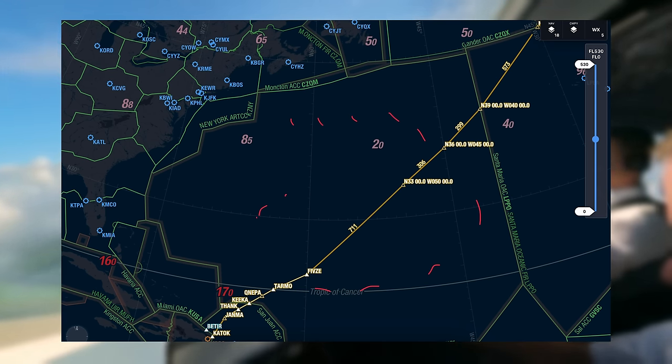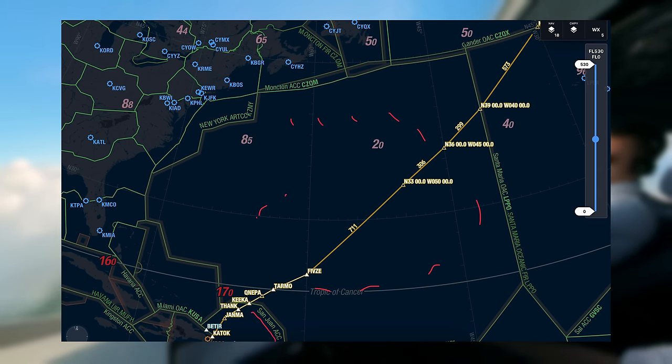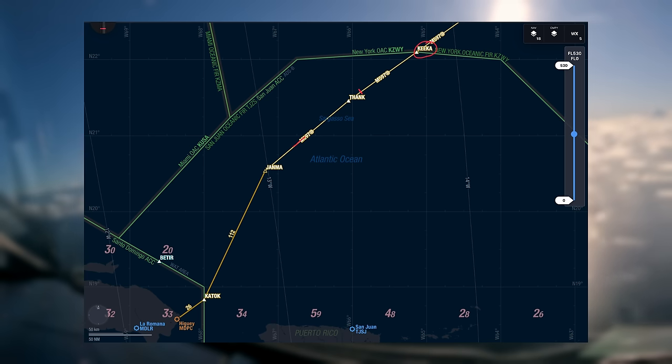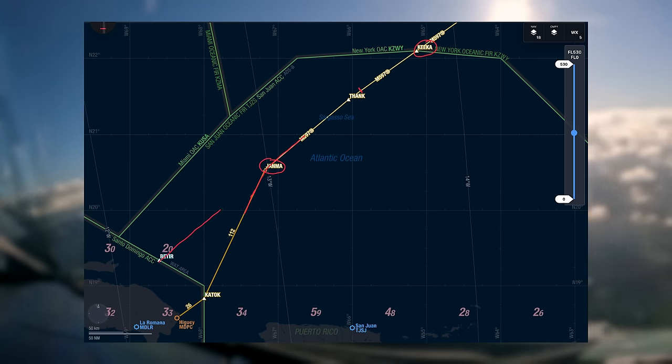Our last ATC controlled airspace was San Juan, and from San Juan onwards we basically started our arrival at Kartok — or at least that's what we thought. We reached waypoint Kika, went to THANK, and shortly before THANK, ATC reached out to us with a re-clearance. A re-clearance means we have to divert from the original route. From THANK we had to fly to Gemma and then direct to Betia.